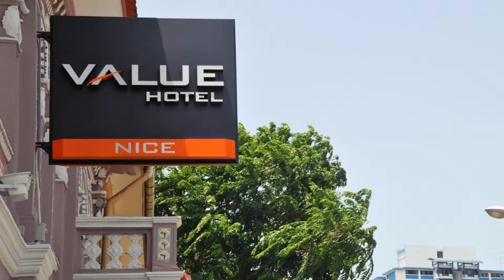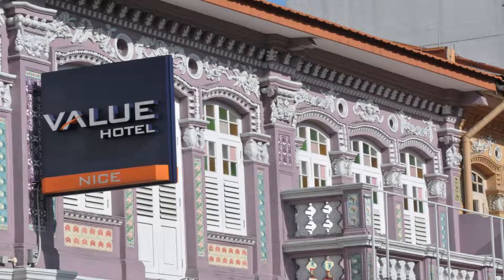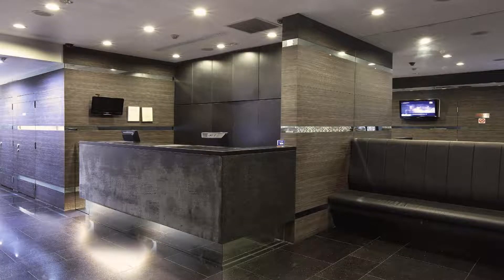Value Hotel Nice is surrounded by local shopping and dining delights. It is a 10-minute drive from the popular shopping belt Orchard Road. Changi Airport is a 30-minute ride by taxi.